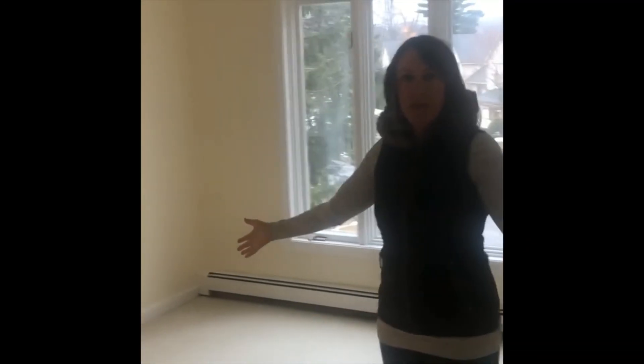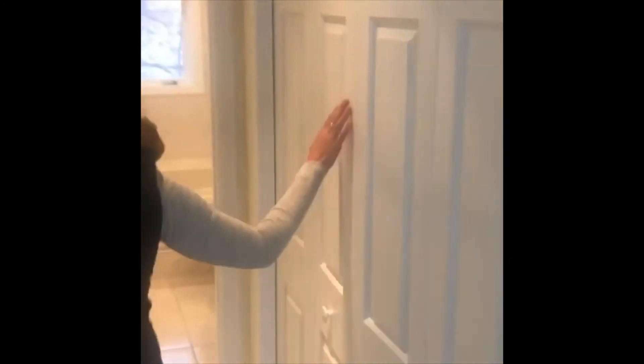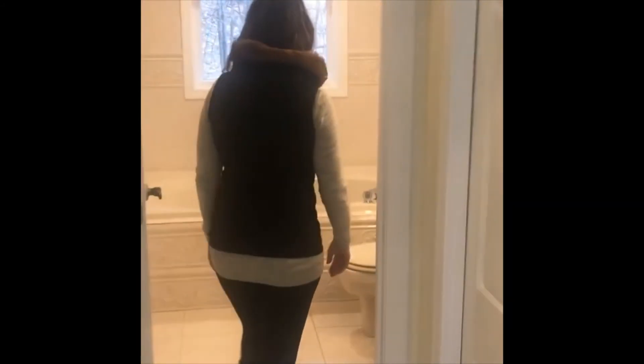Bedroom number one, which would be a master, although both bedrooms do have a complete bathroom. Nice and spacious, large closets right here. Beautiful bathroom, complete with a soaking tub and a shower.